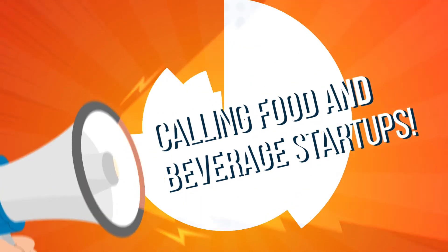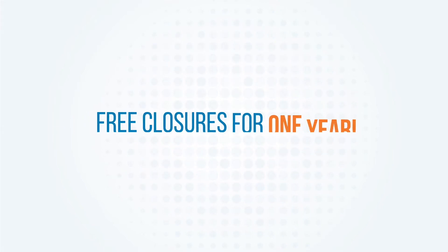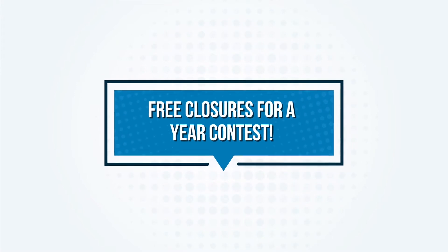Calling all food and beverage startups! Silgen Closures wants to help launch your product by giving you free closures for an entire year through our — you guessed it — free closures for a year contest.